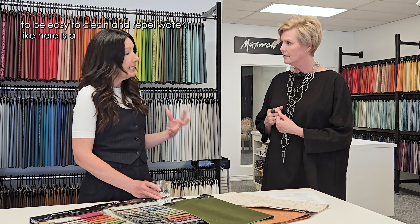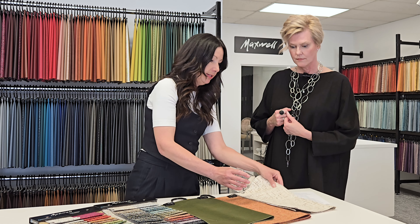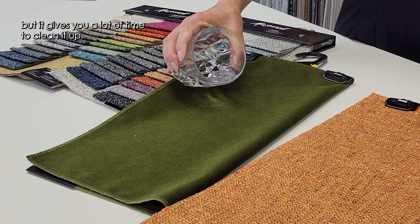These fabrics are treated to be easy to clean and to repel liquid. Here's a great demonstration — see, the water just rolls right off. And it doesn't even feel damp here. It doesn't even soak in. It will eventually with these fabrics, but it gives you a lot of time to clean it up.